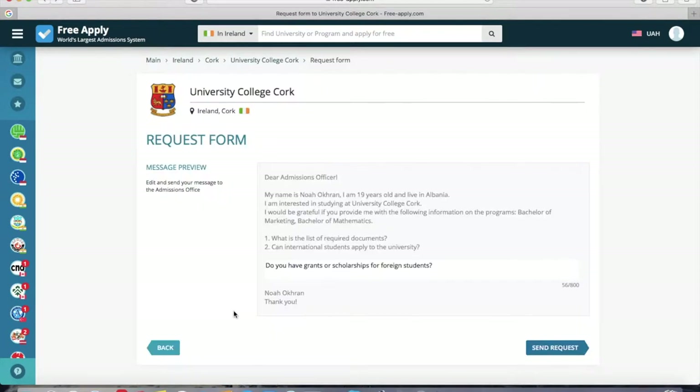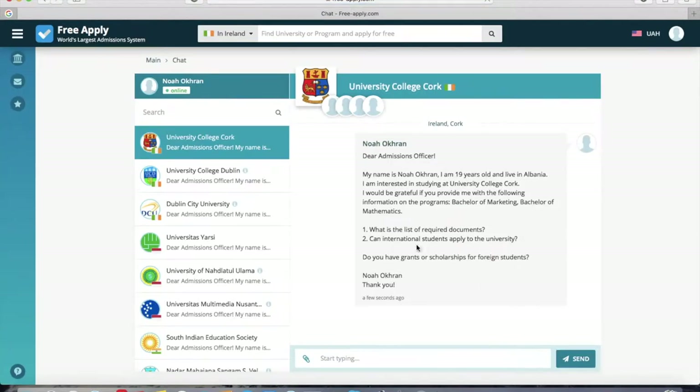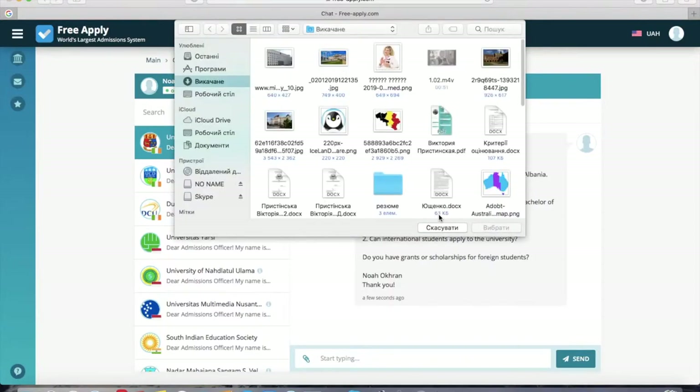Here you can see a preview of the letter that will be sent — your question and the full letter. You can also correct your question here if needed. Now I click Send Request. On the left side you can see all your requests sent to universities, and here you can see the answers to your letters. In this form you can also submit your documents if needed.